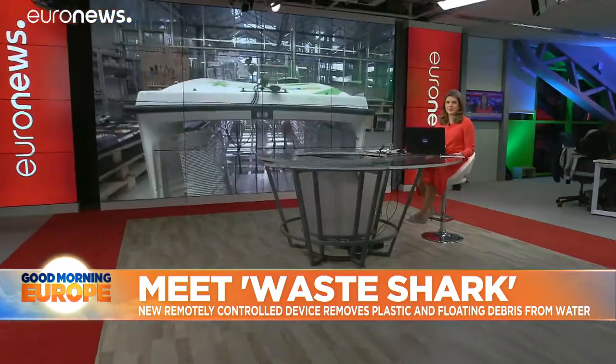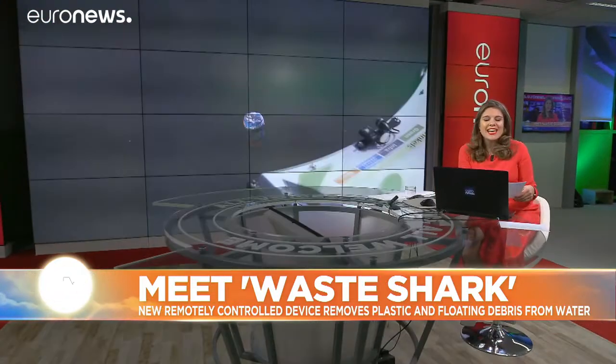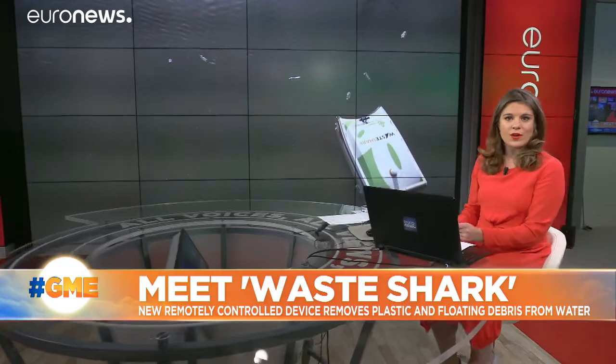But in Holland, a new device is a small sign of hope. It's called Waste Shark — a remotely controlled device that collects rubbish floating in the water. Denis Locketier went to find out more.